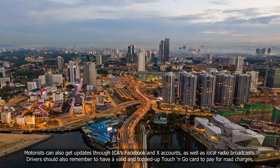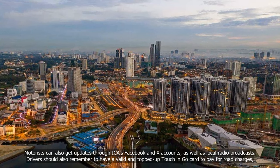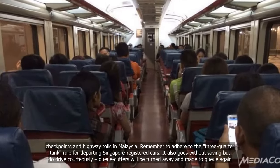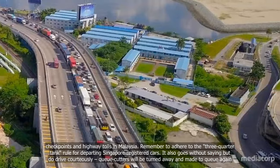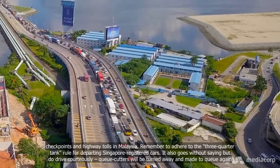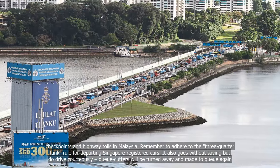Drivers should also remember to have a valid and topped-up Touch-and-Go card to pay for road charges, checkpoints, and highway tolls in Malaysia. Remember to adhere to the three-quarter tank rule for departing Singapore-registered cars. Do drive courteously — queue cutters will be turned away and made to queue again.